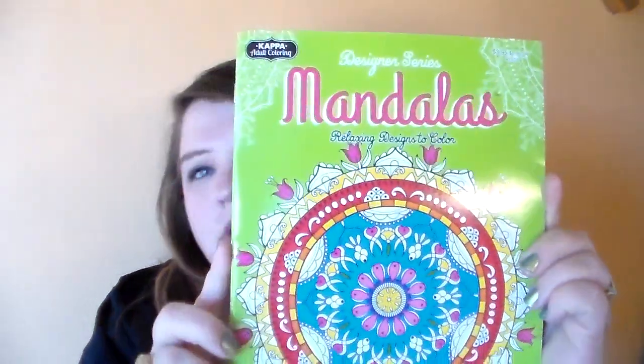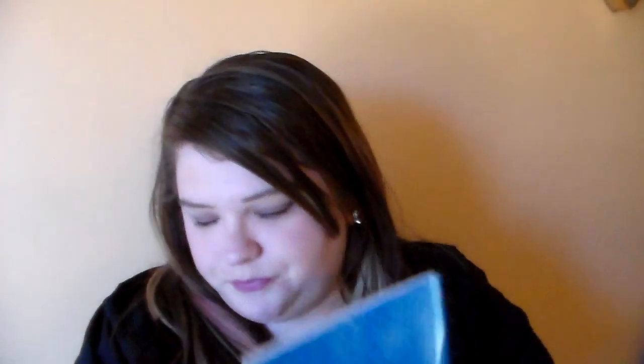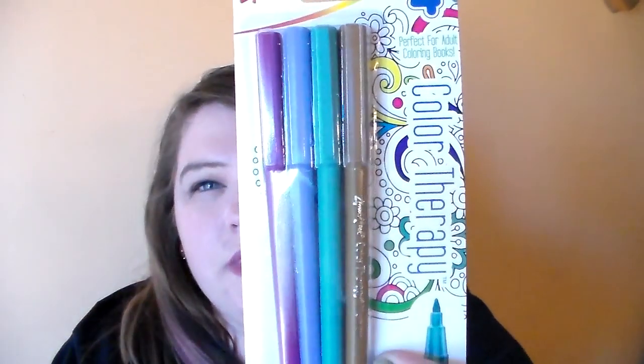Then I picked up one of the adult coloring books. I thought this one was really pretty — I love all the designs in it, it's just really pretty. And then I picked up the four-count of the Color Therapy markers to go with that.